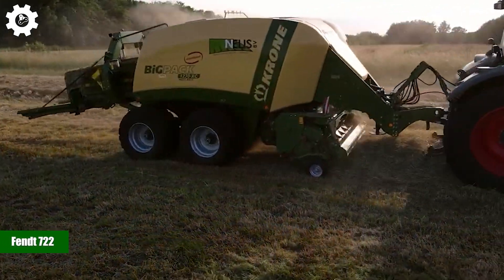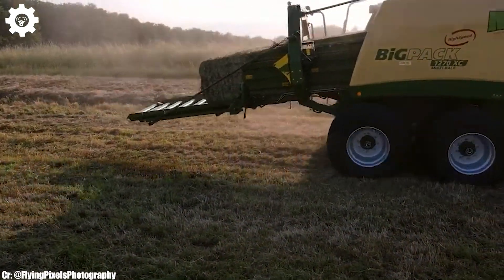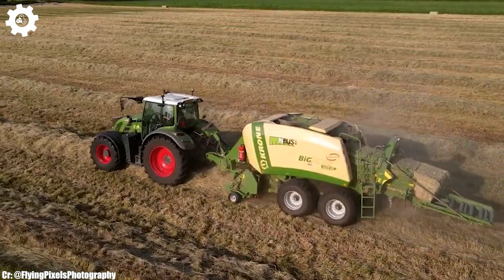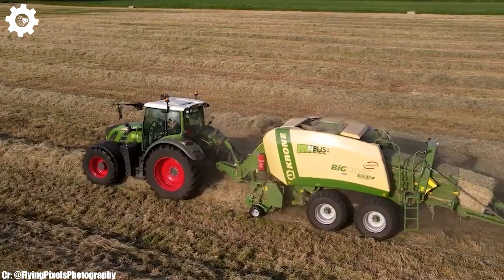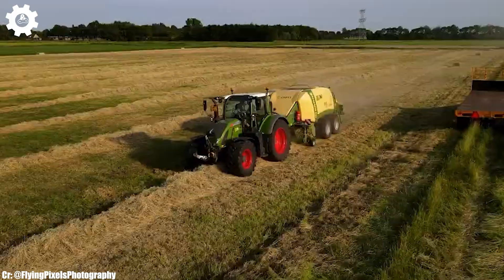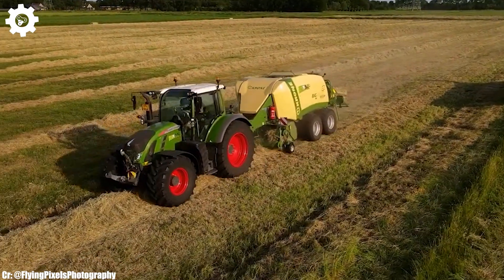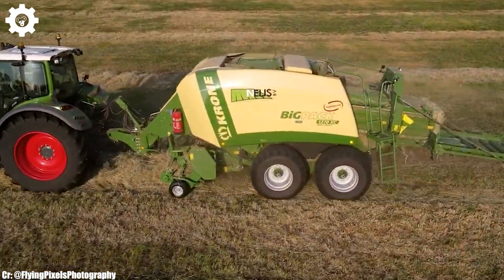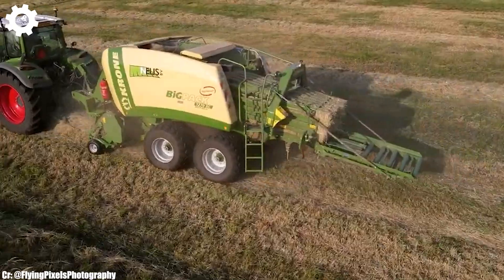FENT 722. The FENT 722 is a versatile and robust tractor that embodies the principles of efficiency, power, and advanced technology in modern agriculture. With a strong engine delivering around 220 horsepower, this machine provides the muscle required for a wide range of farming tasks, making it a dependable choice for various agricultural operations.